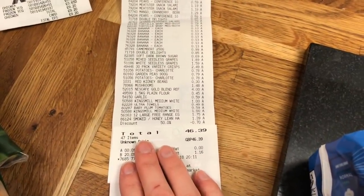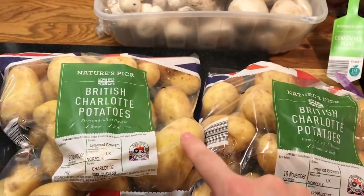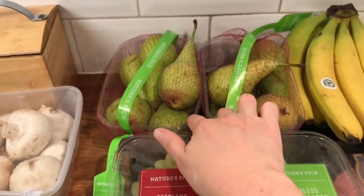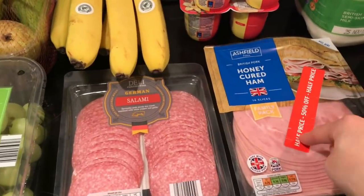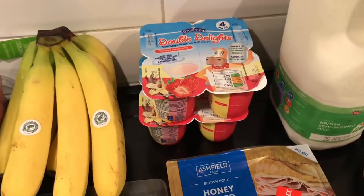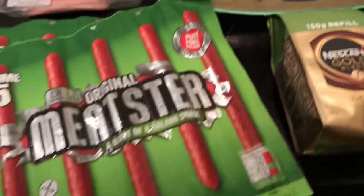Moving on to Aldi, I spent £46.39. For non-food items I got some women's products. Then I got some baby potatoes — those would be for the merry berry sausage bake — mushrooms, pears (part of their Super Six), grapes, garlic, and tomatoes also part of their Super Six. I got some peas, and some salami and ham only because it was half off.